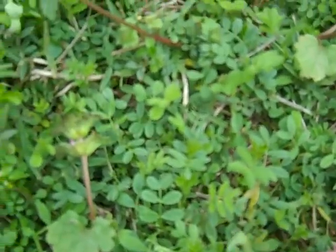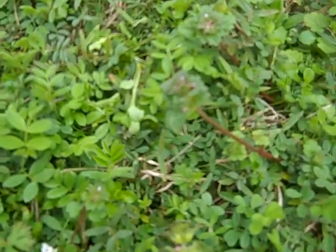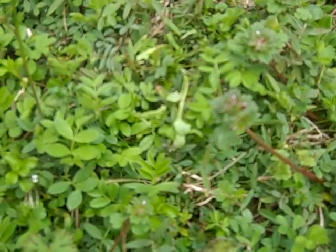So right here in this little three-foot area I found five or six wild edible plants, and they're everywhere here in my yard.